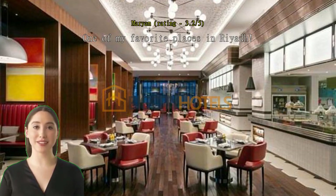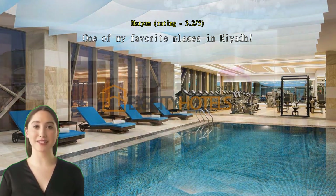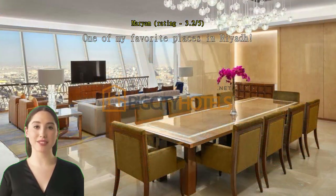One of my favorite places in Riyadh. It's always nice to stay at Hyatt Olaia as it has a super convenient location alongside great facilities, delicious food, and friendly staff.